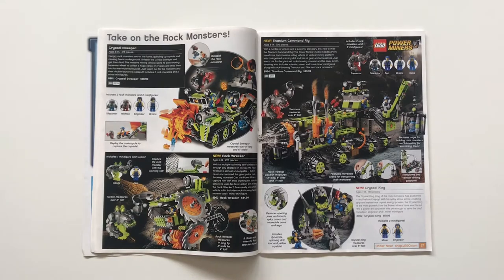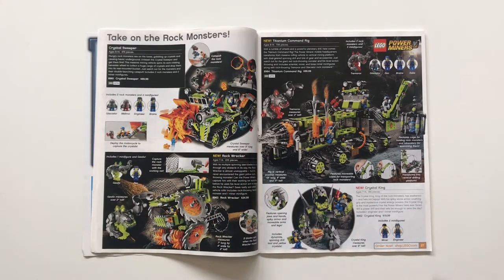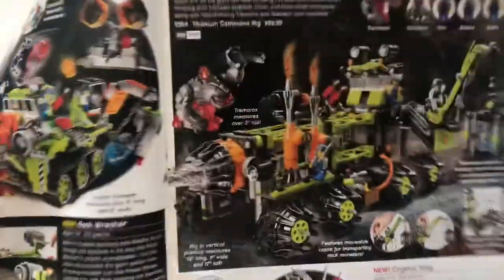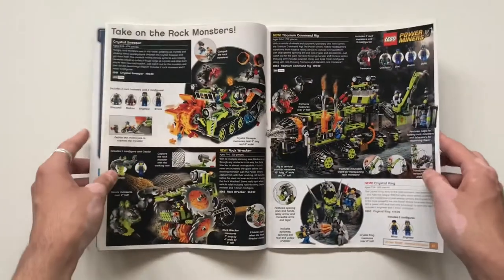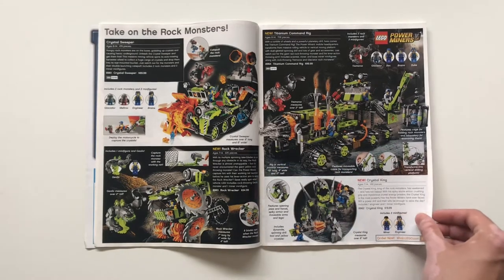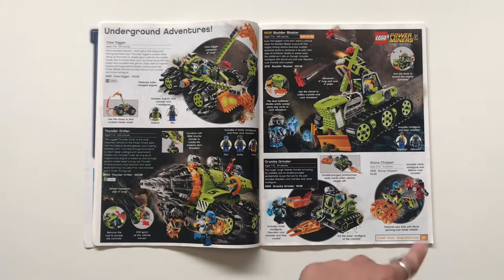Power Miners: the Titanium Command Rig — a really cool set — the Crystal Sweeper, and the Rock Wrecker. The Titanium Command Rig is a huge facility on wheels with platform space to walk around, a command bridge, and a crane. It kind of reminds me of the Summer 2018 Ninjago Dieselnaut — obviously a different color scheme but sort of the same uses. And the Crystal King is a cool little brick-built rock monster.